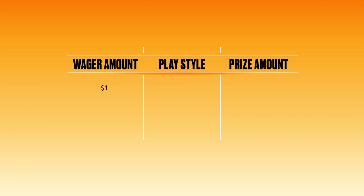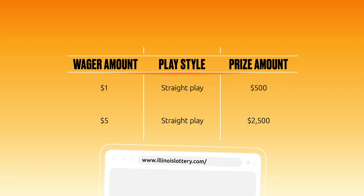For example, if you wager one dollar on a straight play and your numbers match, you would win five times the one dollar amount, or $2,500. Check out all the ways you could play and win on the Illinois Lottery website.